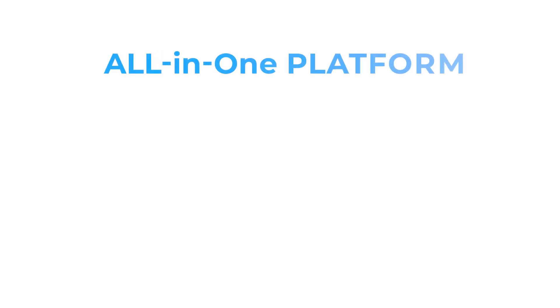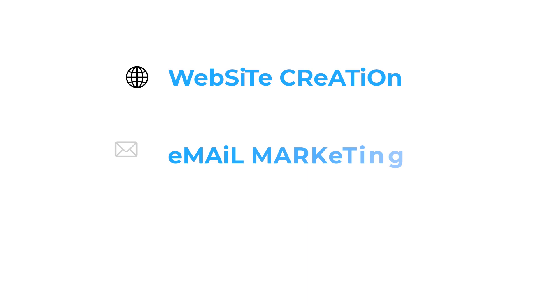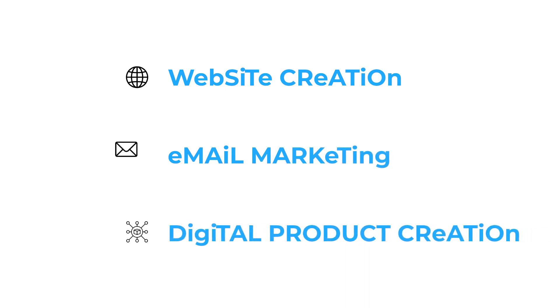If you're looking to grow your business in a scalable and sustainable way, it's important to understand the differences between all-in-one platforms and specialist platforms. An all-in-one platform is a comprehensive tool that includes all the essential features you need to run a successful online business. When I evaluate these platforms, I focus on three key features: website creation, email marketing, and digital product creation — including the ability to create and sell online courses. These are an excellent choice for business owners who prefer simplicity and want to manage everything from a single place.